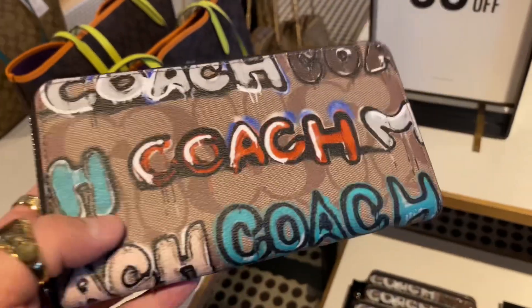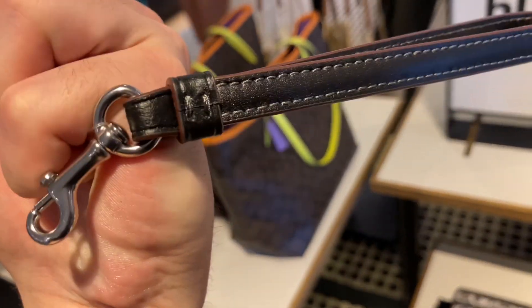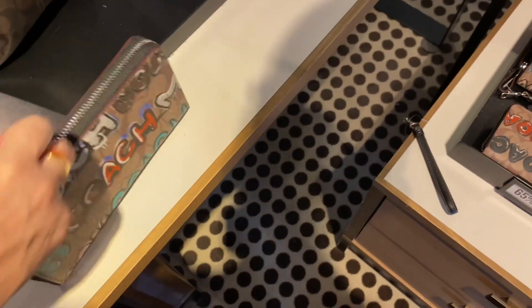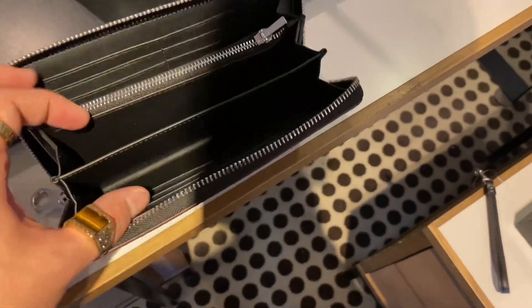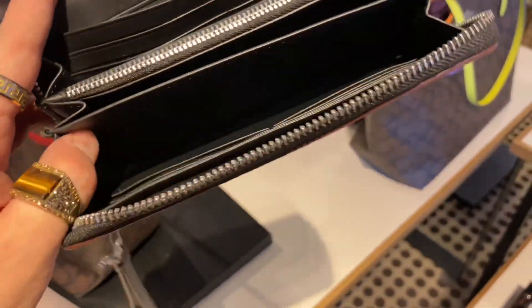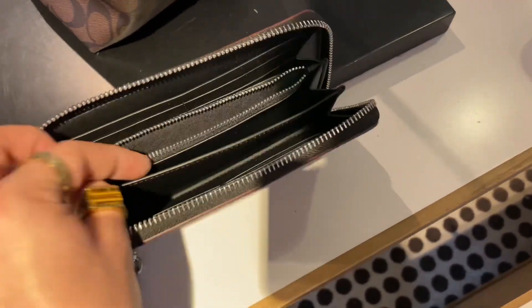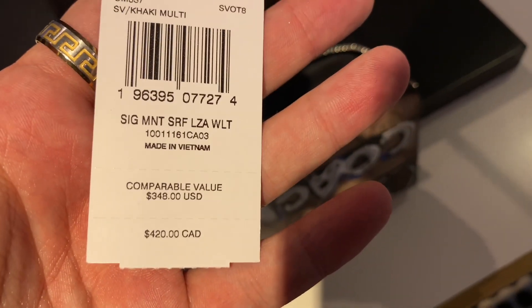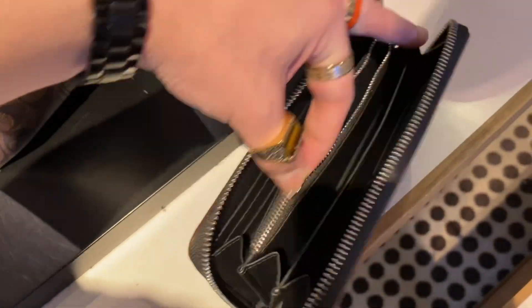Here we have the large zip around wallet in signature canvas with a nice detachable wristlet piece. It unzips into a full wallet — looks nice, nothing really to clock. $420 — oh my god, the prices are increasing a little too much for my liking, but good thing I'm not buying anything right now.